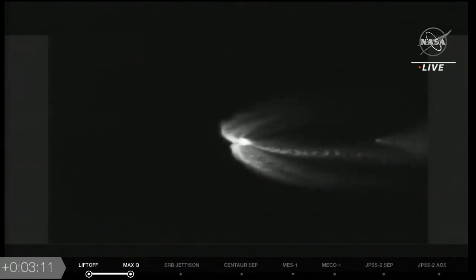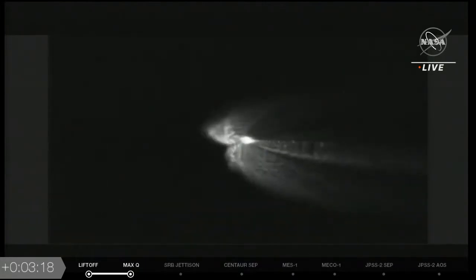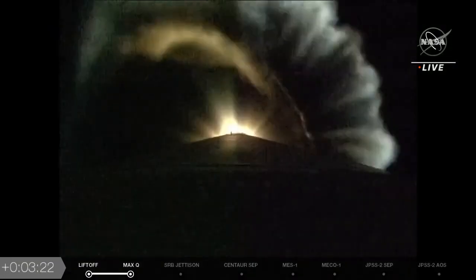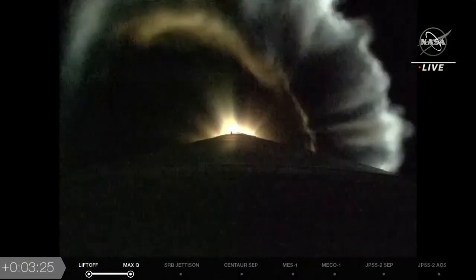Going to start cooling down the Centaur engine in the second stage to prepare for its super-chilled propellants to flow through the booster. About three minutes and 15 seconds into flight, the vehicle is now 53 miles in altitude, 67 miles downrange, traveling at 5,800 miles per hour.